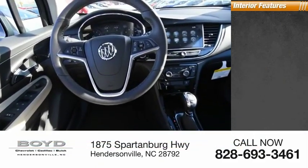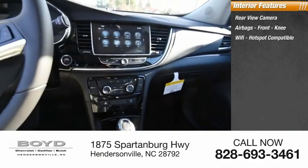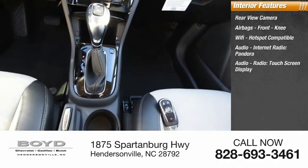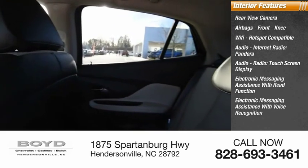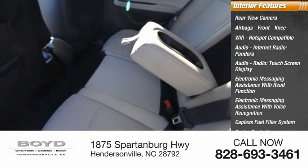Inside you'll find a rear view camera, airbags, front knee airbag, Wi-Fi hotspot compatible, audio internet radio, Pandora, audio radio, touchscreen display, electronic messaging assistance with read function and voice recognition, capless fuel filler system, cruise control, and trip computer.